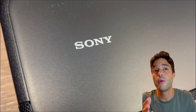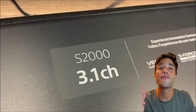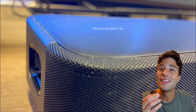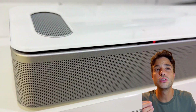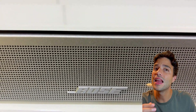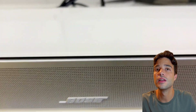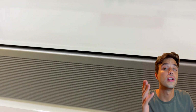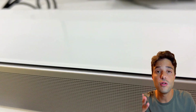As you can see, both soundbars are very similar. They have similar features and connectivity options, but they have different looks and styles. The HT-S2000 has a more modern and sleek design, while the Bose Smart Ultra has a more classic and cozy design. Which one you prefer is up to your personal taste and preference, and how your living room or home theater looks.